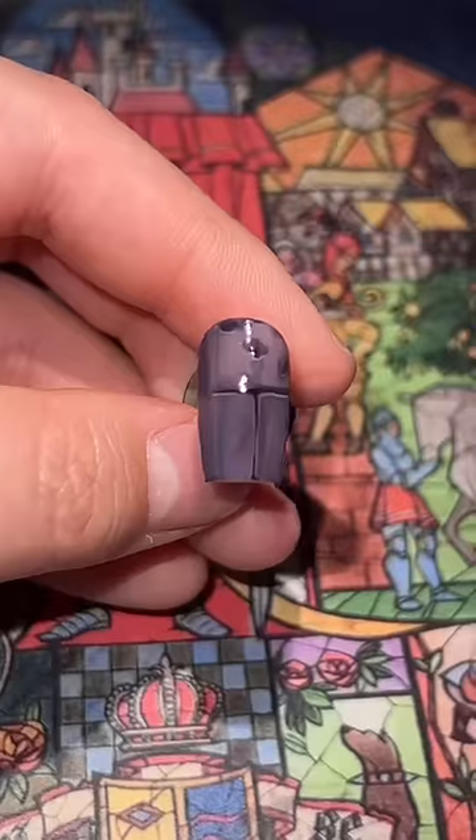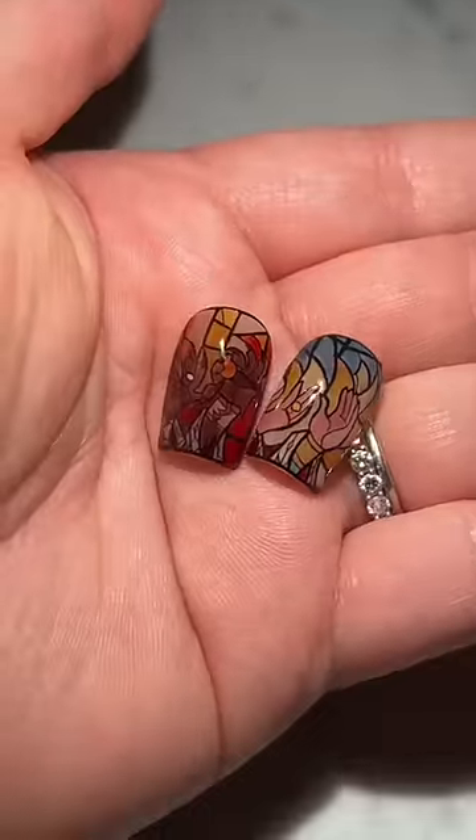Because the idea that I had for these nails required me to heavily trust the process. Alright, I gotta show you around. The nails tell the story of Beast's transformation.